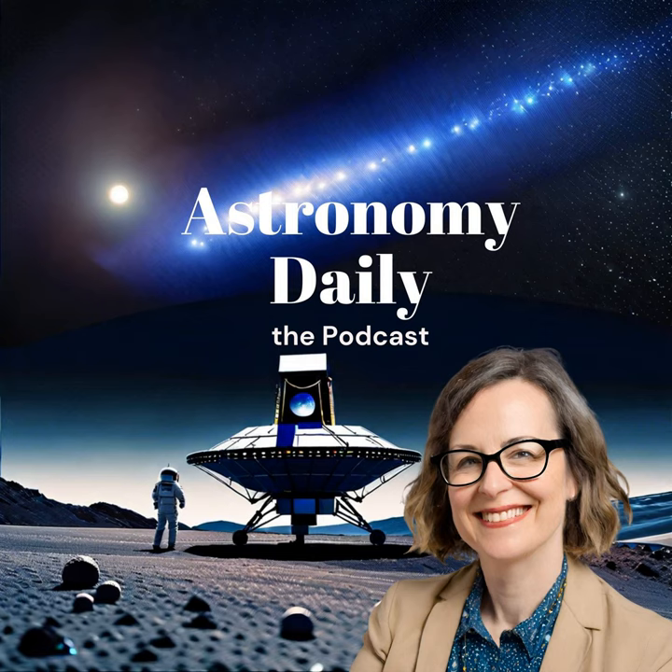And that's a wrap for today's episode of Astronomy Daily. Thank you so much for tuning in and joining me, Anna, on this cosmic journey. We've covered some extraordinary stories today, from NASA and JAXA's laser signals on the Moon, to the discovery of a rare second-generation star beyond the Milky Way, the final national security mission launch of the Atlas V rocket, and Rocket Lab's impressive Mars mission preparations.